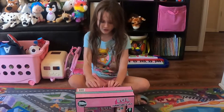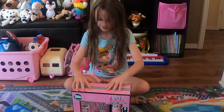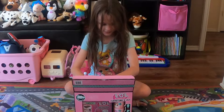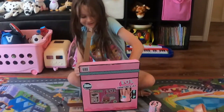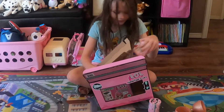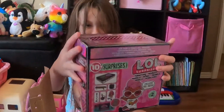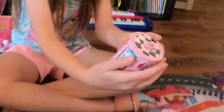We can start unboxing now. I'm trying to get it out and it goes like this — and out of here there's one Lil, two Lils. And a furniture set. I'm going to start with one of these Lils.